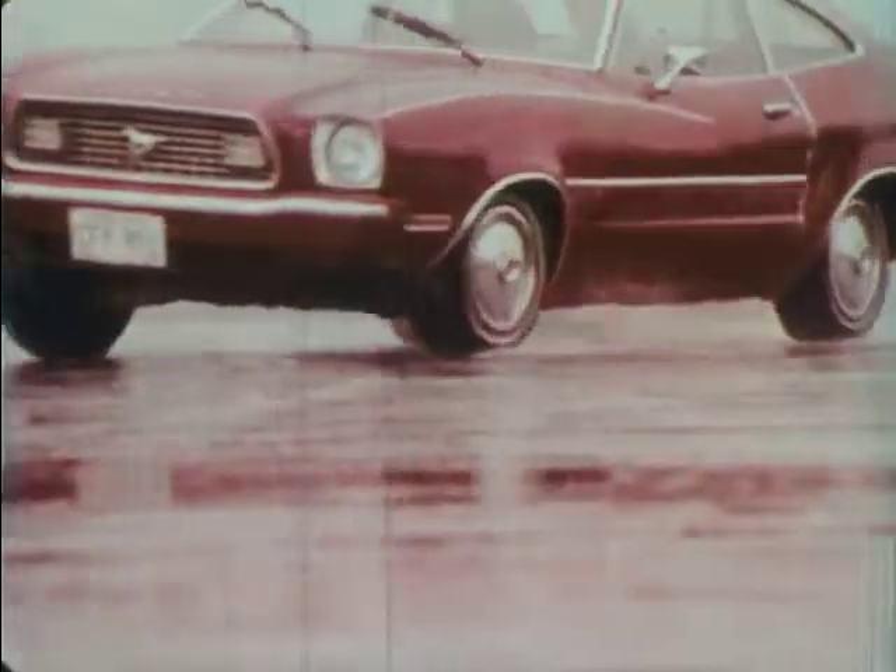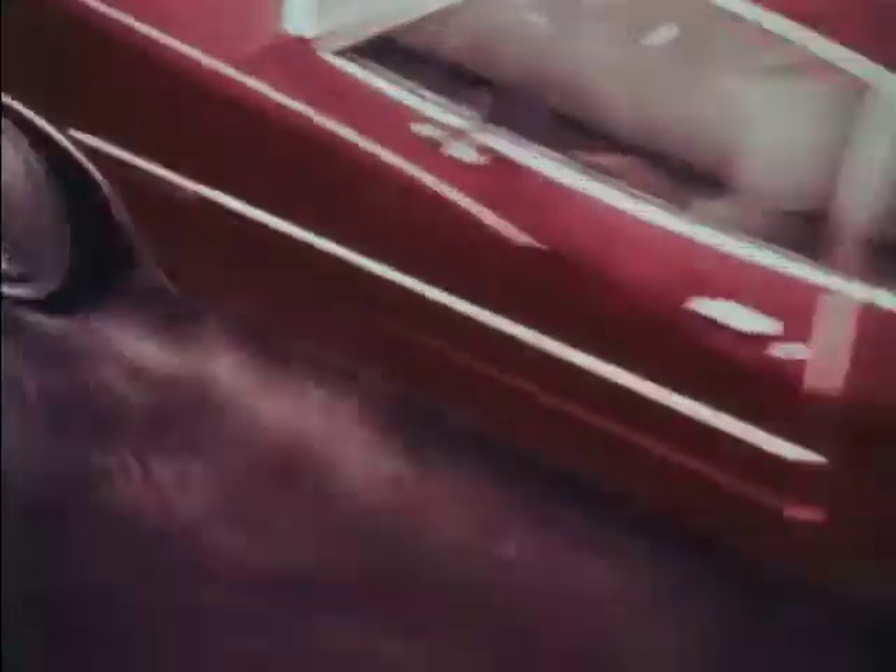To sum it all up, hydroplaning occurs when the condition of the tire tread, tire inflation pressure, speed of the car, and water depth on the road are combined in such a way that the tire loses contact with the road. And how can you avoid the dangerous experience of hydroplaning into a wild skid? First of all, drive on tires that have an open, wide-groove tread design that lets the water escape quickly and not build up in front of the tires.